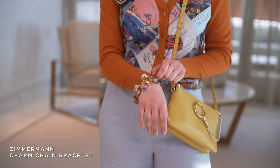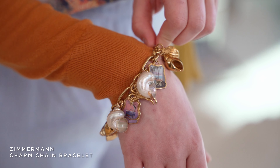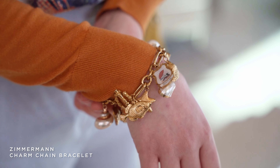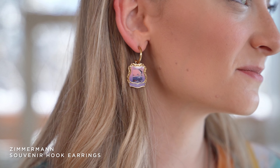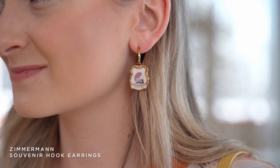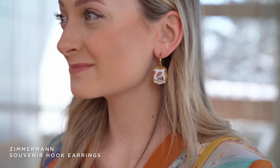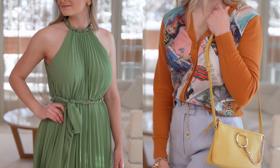On her wrist she has the Zimmerman charm bracelet — it's got some really cool detail with charms of islands, shells, and crabs. It's a really cool bracelet to bring on your trip. Lastly, notice her postcard earrings. We can't be more excited about all this new jewelry from Zimmerman — it's really fun for vacation travel. Thank you so much for watching Blair Time. We'd love for you to come in and try on some of these lovely pieces.